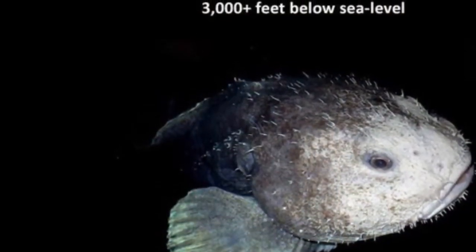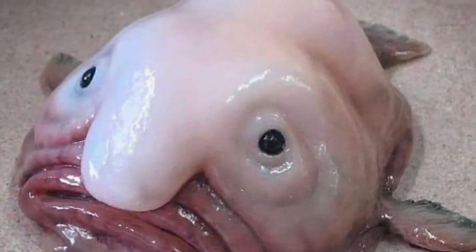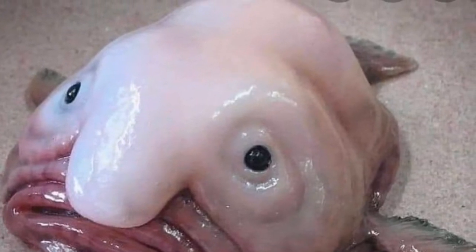This is what the blobfish looks like when it's still underwater in its natural habitat, and this is what it looks like when it's out of the water. It looks like a blob — hence the name.